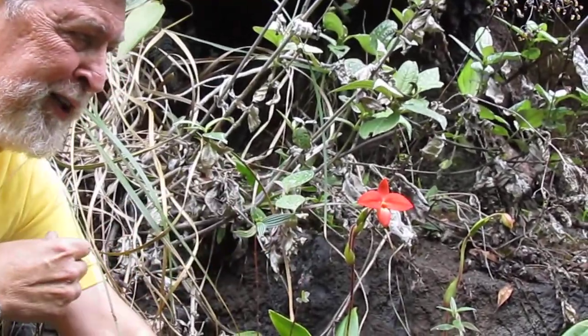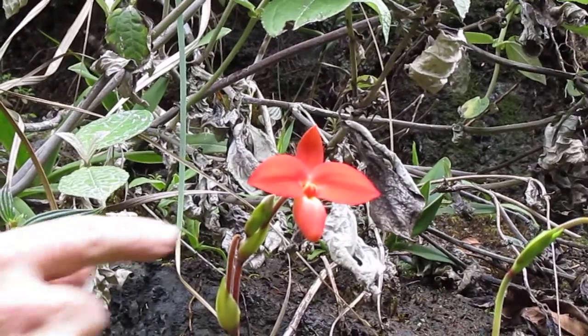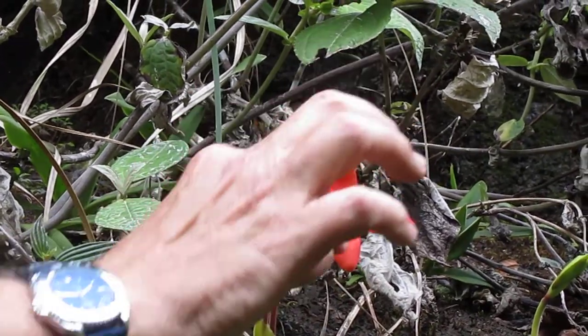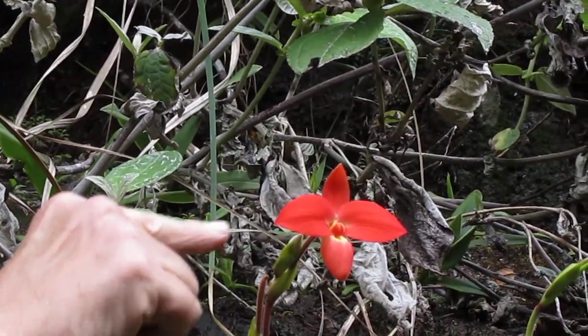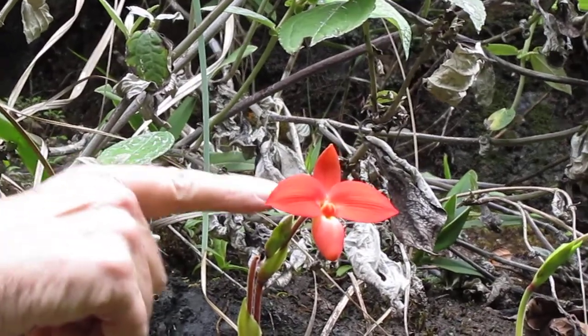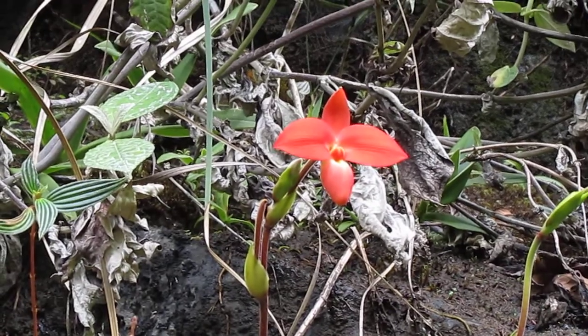It's a paradox. Its red color should attract birds and butterflies, but they're too small to fit in the tiny opening of the lip. This is a trap flower. The pollinator is trapped inside the lip and then exits through some rear openings, touching the stigma — the female part — and then collecting some pollen on the way out.